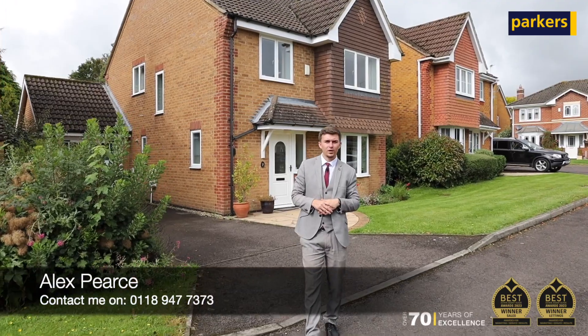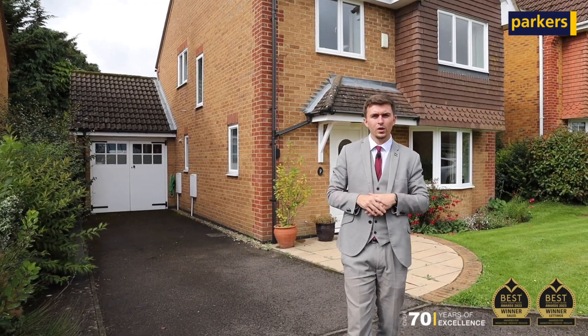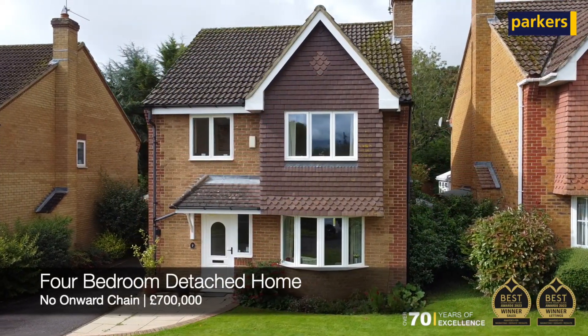Hi, it's Alex from Parker's Estate Agents and today you join me in Glynn Castle, a highly desirable cul-de-sac location set just off of Kidmore Road. The property in question behind me is this beautiful four-bedroom detached family home with plenty to offer.